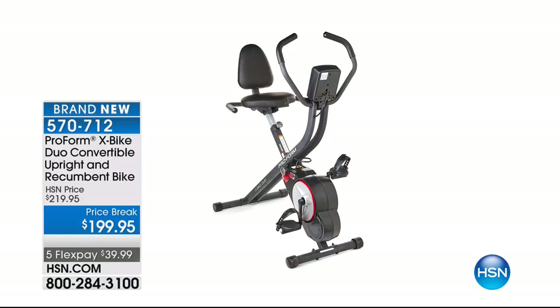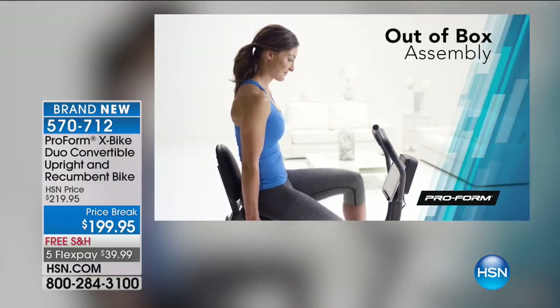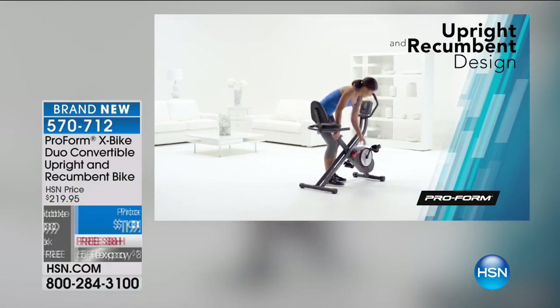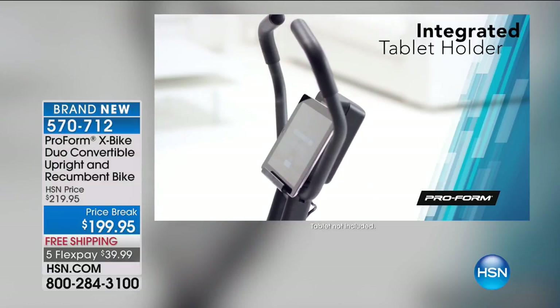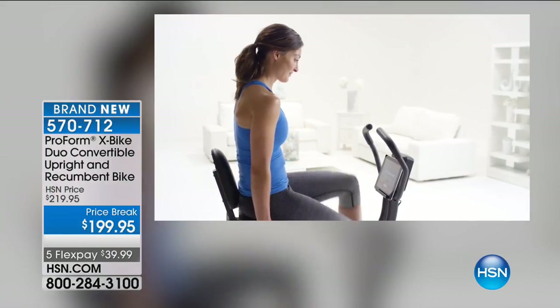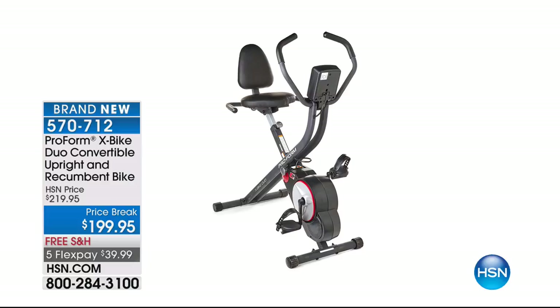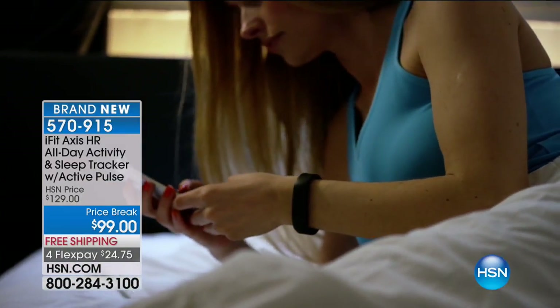Coming up in just a little bit — brand new — if you already love the ProForm X-Bike, you're going to love their latest and greatest. This is a two-in-one: not only the X-Bike that folds upright with a 250-pound capacity, but also a recumbent bike. We've got it on FlexPay with great shipping. Item 570712. And this is the iFit Access HR all-day activity and sleep tracker with active pulse. No electricity required — you can fold it up and put it away when you're not using it.